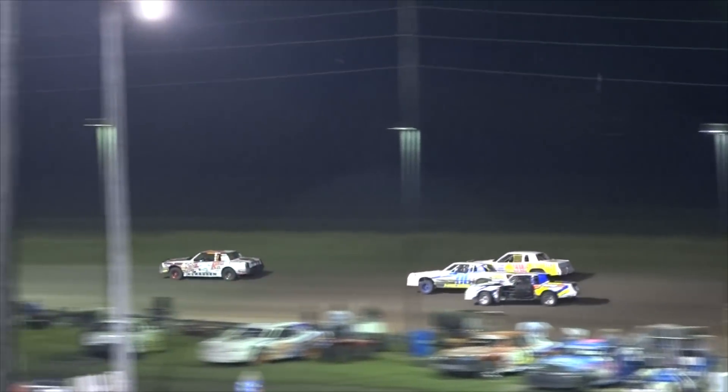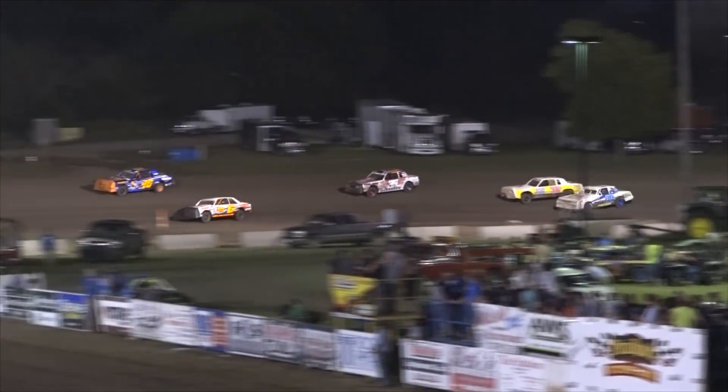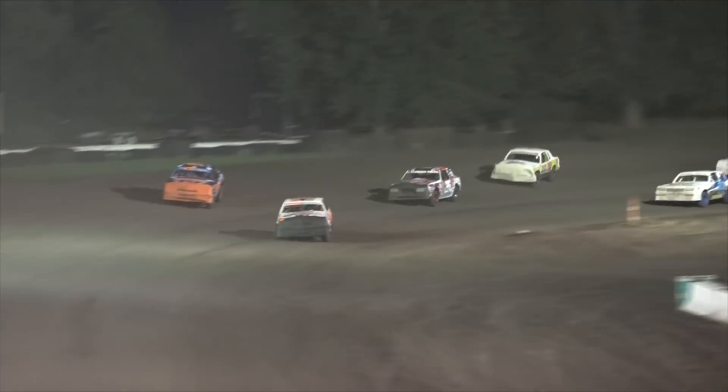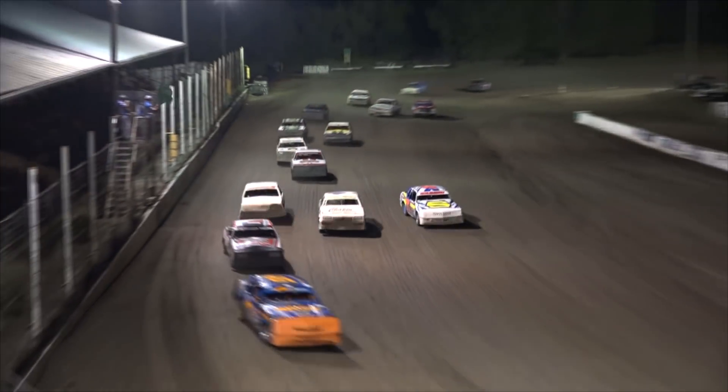Making our way through turns 1 and 2. Colton Aarons is your race leader with Dustin Galbranson working him. Galbranson's going to take a peek down low, and Galbranson likes what he sees down low. Here comes the number 6 for the race lead as we restart with 4 laps remaining.